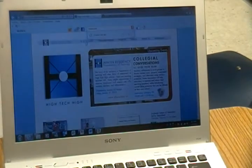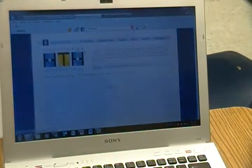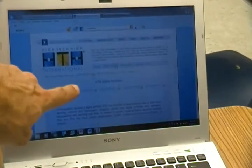All right, let's go back in. We go to K-12 school, look over to High Tech High, and we go to Digital Portfolios.